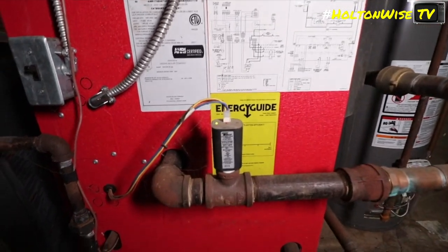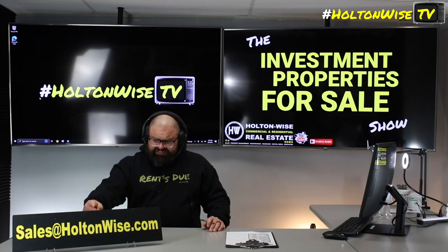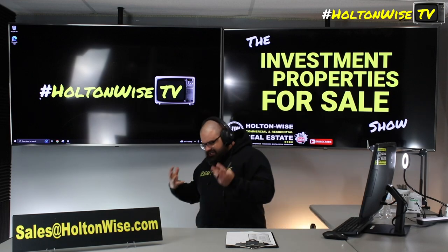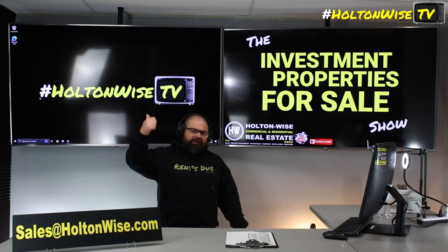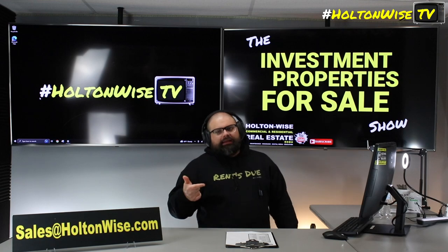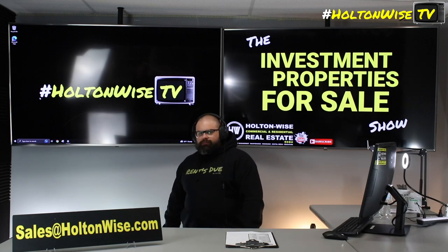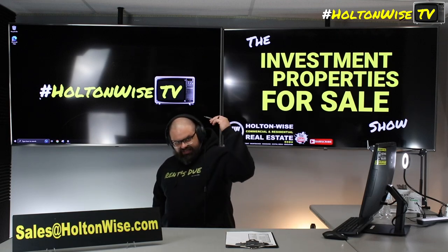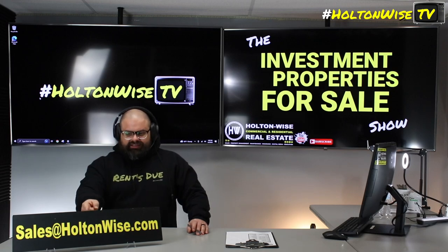I anticipate multiple offers — we're probably going to end up with a bidding war on this one. So if you'd like to get your offer in the hat, send it to sales@holtonwise.com. We're going to want cash offers only. This thing is not in a condition today to qualify for traditional financing. Buy, renovate, rent, refinance, repeat. Cash buyers come in, drop your $80,000 to $100,000 to fix it up, then refi it out with the lender. Don't show up with a 30-year pre-approval — it's not happening. Send me an email with how much you're willing to offer and your proof-of-funds statement to sales@holtonwise.com.